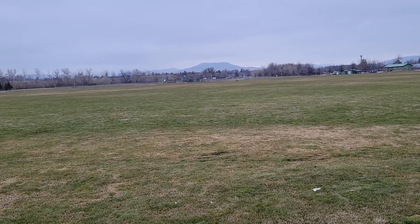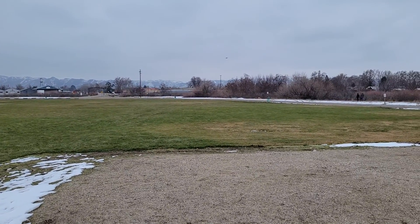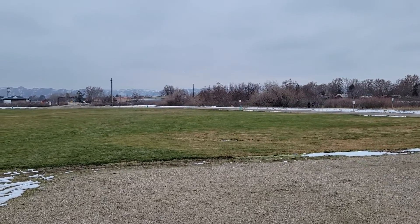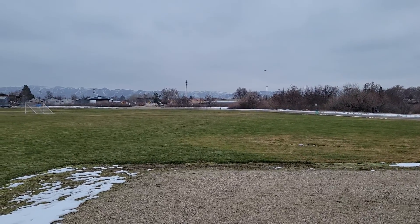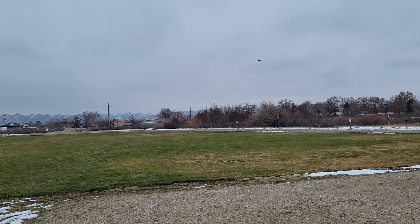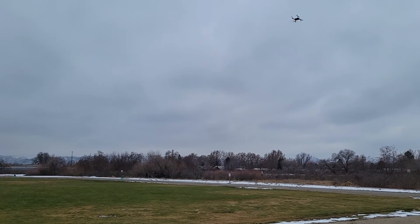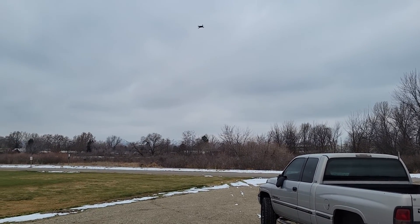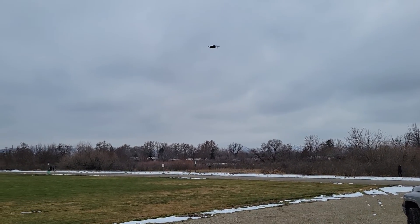As for GMO and non-GMO, a lot of the pest control is taken care of because it's actually built into the seed itself. Some people just don't like the idea of having something manufactured like that and don't want to do it. So do some research, learn from it, and have fun with it.